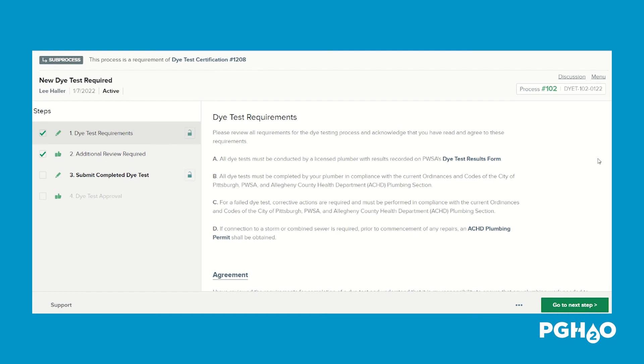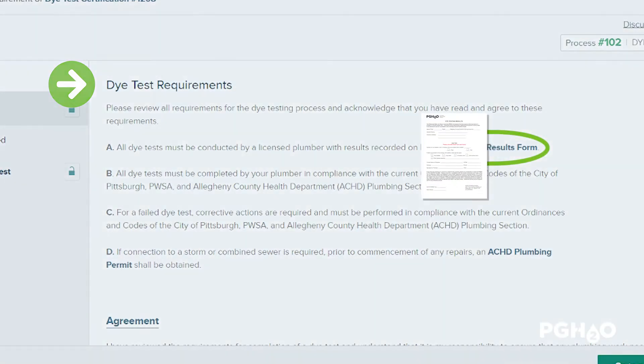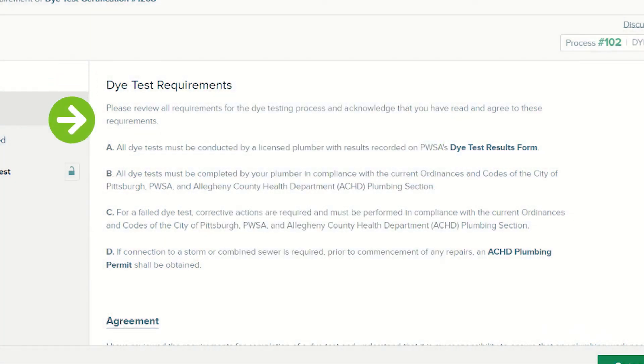On the first page, you'll see a list of die test requirements that the plumber will need to follow. Additionally, you'll have the opportunity to download a copy of the die test results form and provide it to your plumber so that they can use this to record the results. At the bottom of this page, you'll need to indicate that you have read and agreed to these requirements.